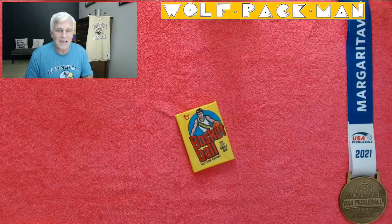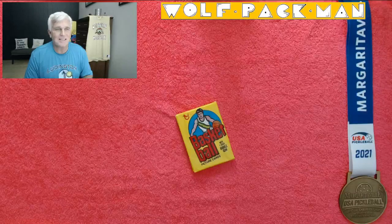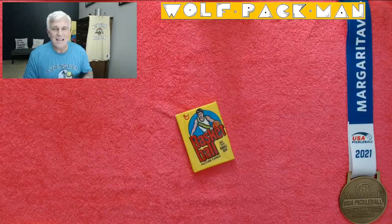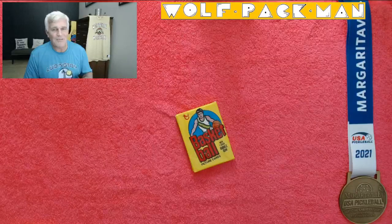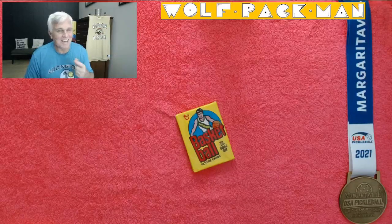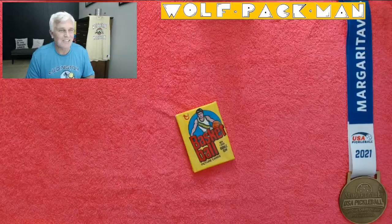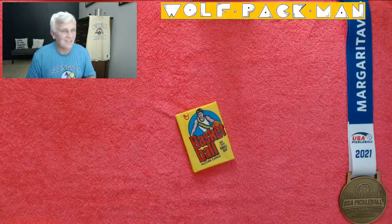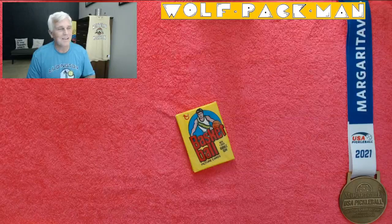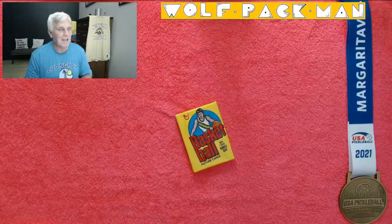They're 8-2, and I heard the broadcaster say this is the last time they started 8-2 — I was one year old. I'm 62 years old now, so that's like 60 years without starting 8-2, even though here you've got the Eagles at 8-1 and Chiefs at 7-2. It just puts things in perspective on the kind of season the Lions are having. I'm happy for the Lions.